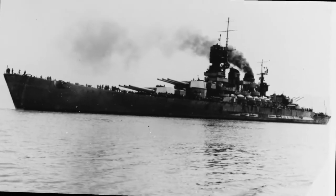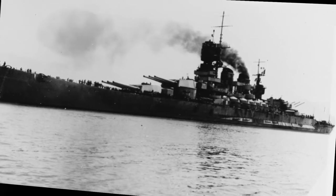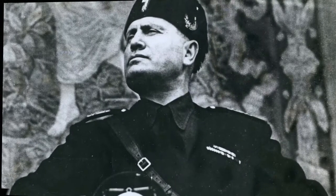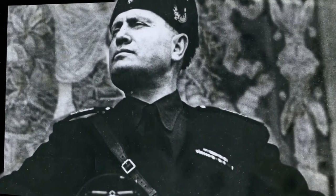The first real success of the Fritz X occurred on 9 September 1943 — the same day as the Salerno landings — against the Italian Navy. After the overthrow and arrest of Italian dictator Benito Mussolini two months earlier, the Italian government had entered into secret negotiations with the Allies to switch sides.